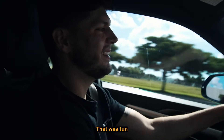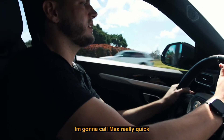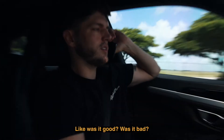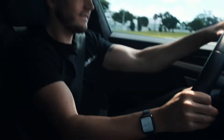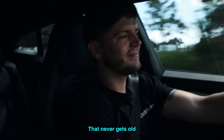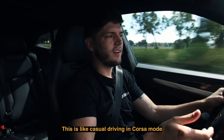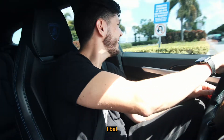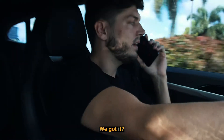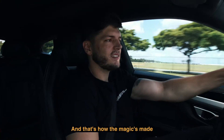That was fun — that was just first, second, third gear. We're not in high gears at all. I'm gonna call Max really quick, see if he liked it — any feedback, was it good or bad? It never gets old. We didn't even redline; this is casual driving in Corsa mode with the Urus. We got it — see you back at the office. And that's how the magic's made.